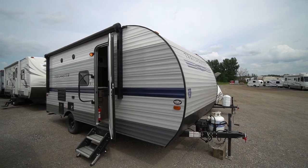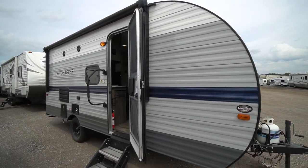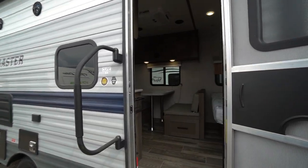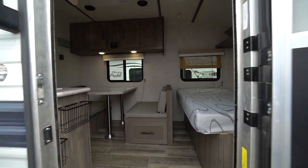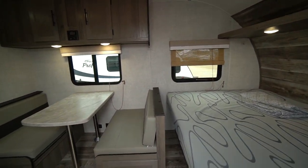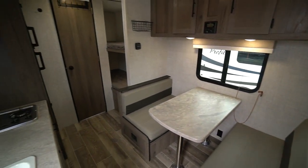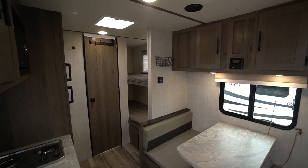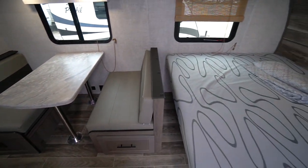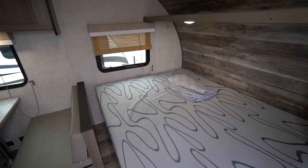A cute little starter family camper, the single axle Trail Master 199DD — 19 foot single axle with bunk beds in the back, single over single bunks. A great family starter camper: two children in the back, two more on the dinette table if you'd like, and a double bed crosswise across the front.